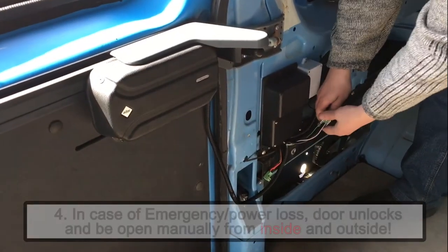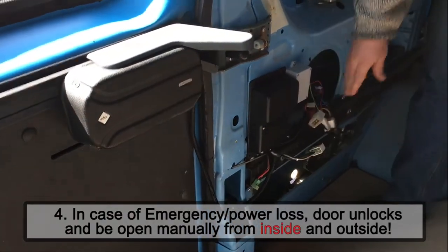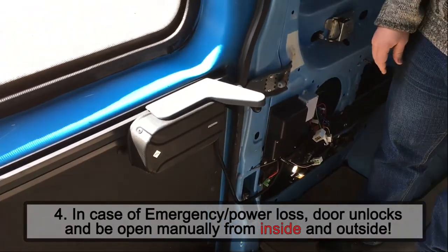Например, в результате аварии, после чего можно свободно открыть дверь вручную.